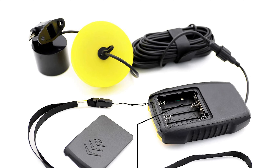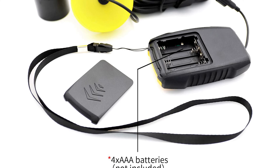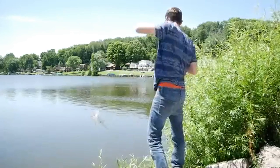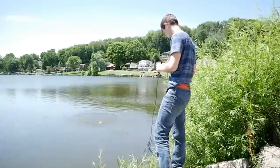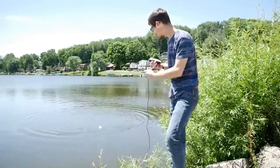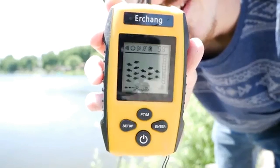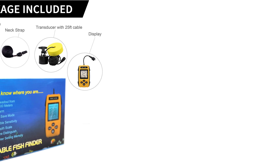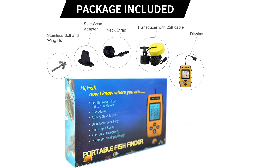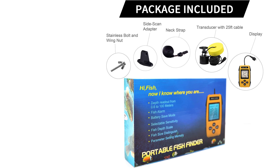It comes with a 25-foot cable and removable transducer float, and five modes of sensitivity options: battery save mode, backlight mode, fish alarm, and unit of measure. Normally, fishing depth finders support four to five hours of continuous working with brand new batteries; battery save mode can last even longer. The package includes a fish finder display, sonar sensor with 25-foot cable, removable transducer float with rubber stopper, transducer side scan adapter, stainless bolt, wing nut, neck strap, and operation manual.